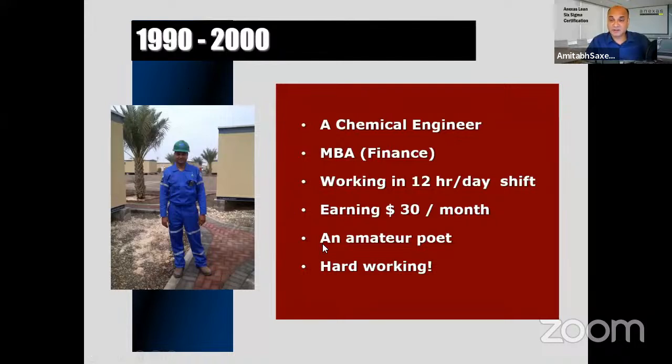Those certified Green Belts and Black Belts were able to solve problems so easily, and data analytics was the key. They gave solutions based on data analysis — they would collect the data and analyze it. Today I'm going to show you this whole approach, especially emphasizing the Define, Measure, and Analyze phases of a Lean Six Sigma project.